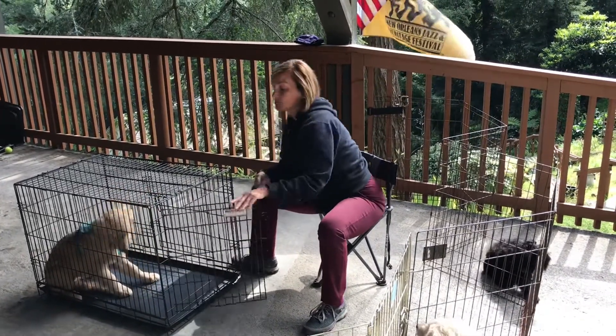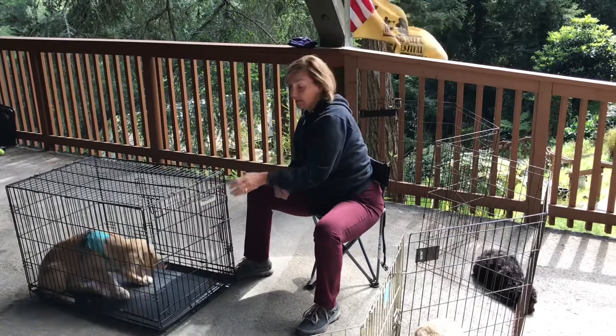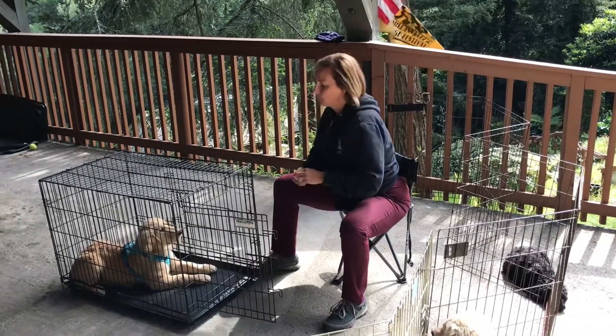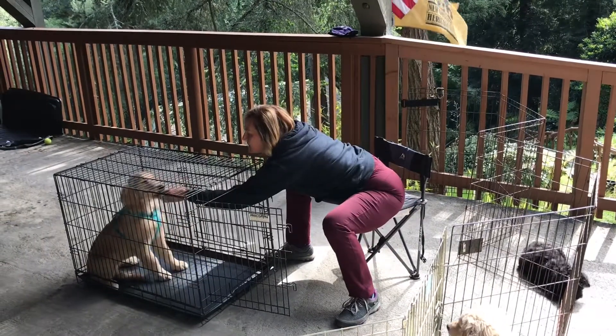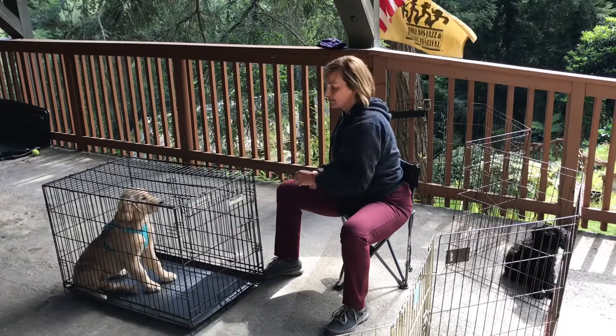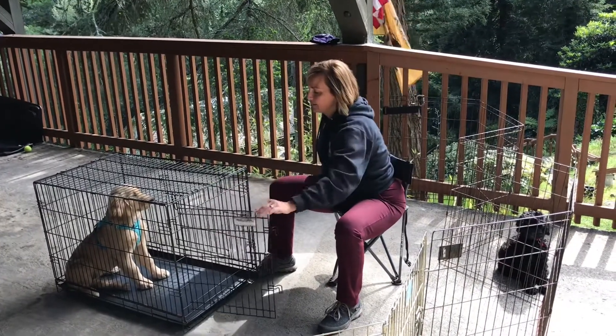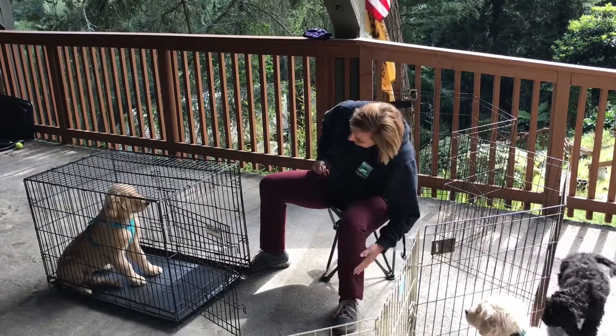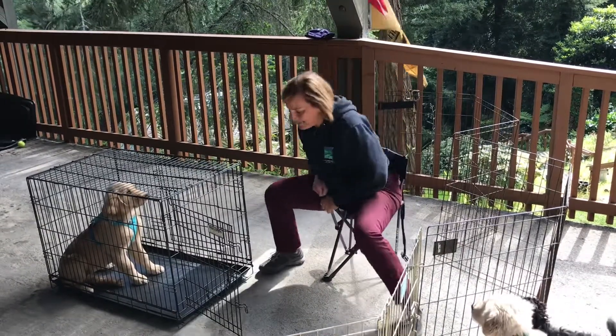She's practiced down-stay a lot, so she's just offering me a down and not moving. Each time I practice this, I'm going to open the door, reach in, and treat high and towards the back so the dog is nicely tucked back there. And then when I'm ready — 'okay, let's go' — she says, 'No way, man.'